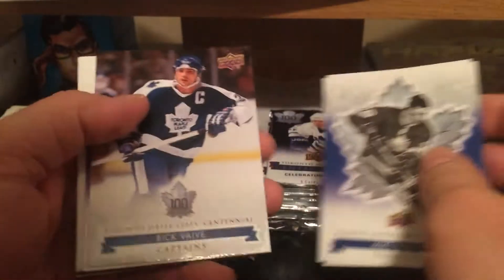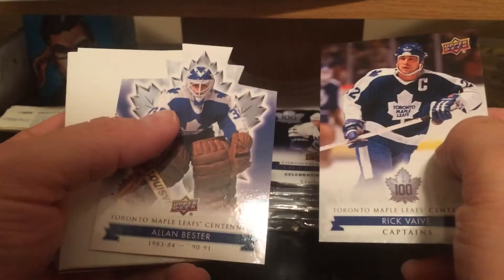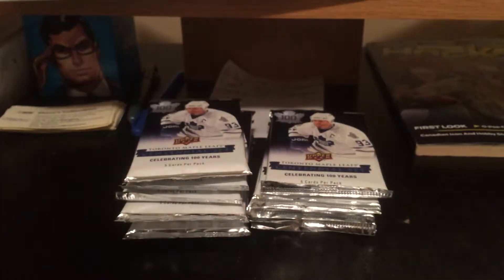Mike Walton, Nick Antropov, and Rick Vive. Rick Vive Captain short print, and Ellen Bester die cut. I remember Ellen Bester growing up back in the 80s — him getting like 60 shots a game when the Leafs weren't very good.